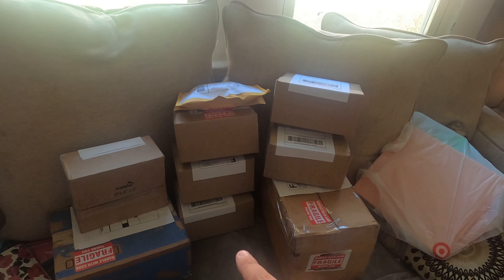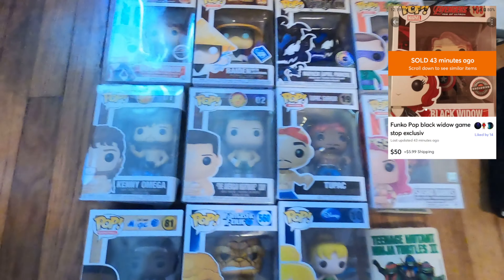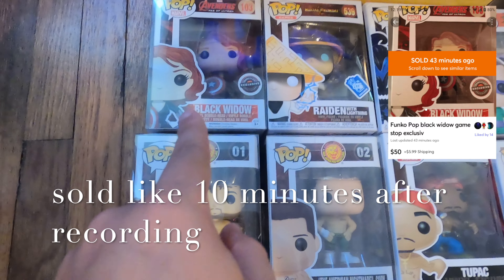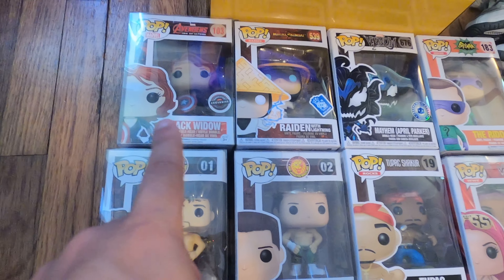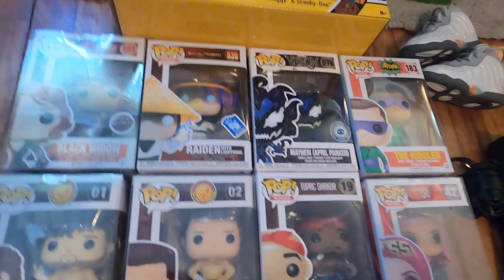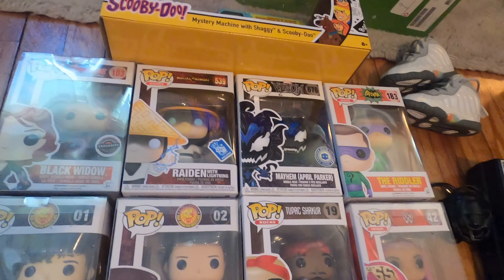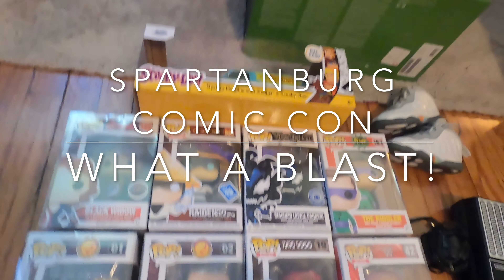For the Funkos, we have a Black Widow GameStop exclusive. This one is worth around $70 — I paid about $10 for it. And these right here, you'll see one, two, three, four — it was four for $20.